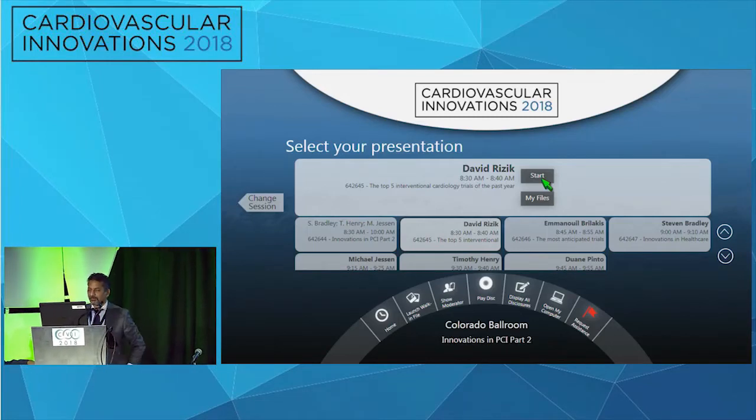Welcome everybody. I'd like to invite David Rizek, who's the chief scientific officer, who's going to be talking with us about the top five interventional cardiology trials of the past year. Welcome, David.